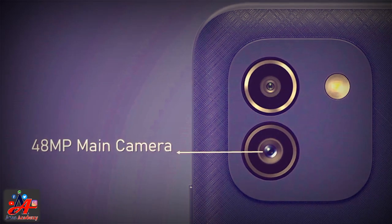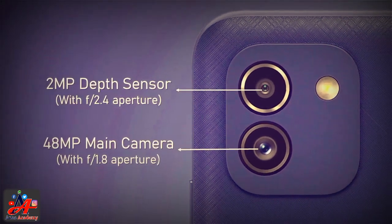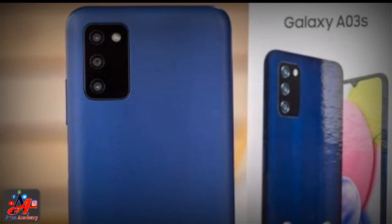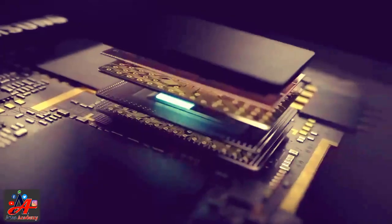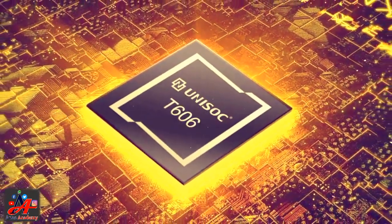This is a powerful chipset for a budget smartphone. This smartphone has a 6.5-inch big screen size with an LCD capacitive touchscreen, 16M colors, multi-touch, and the Samsung Galaxy A03 is going to provide the user with Full HD plus resolution of 720x1600 pixels.